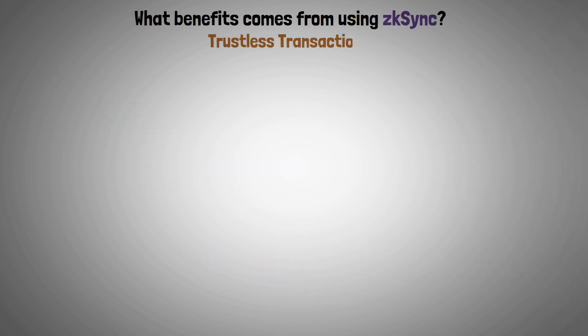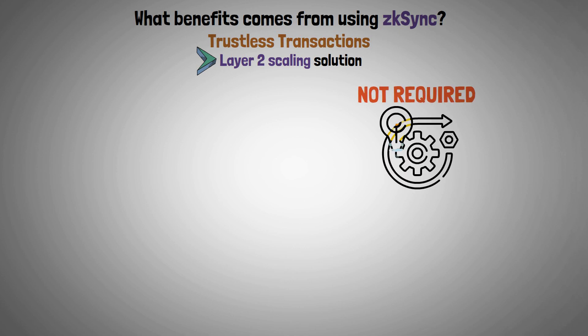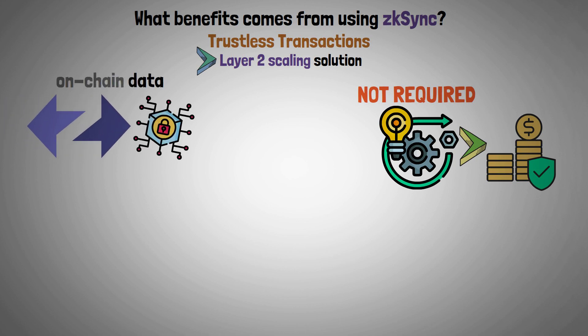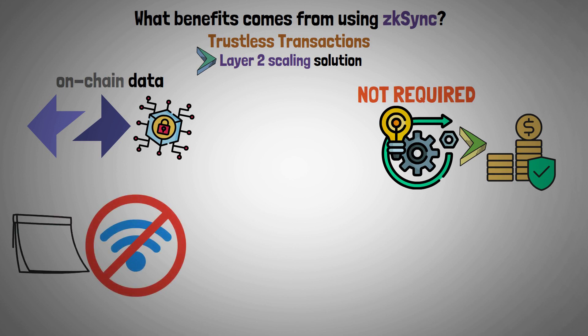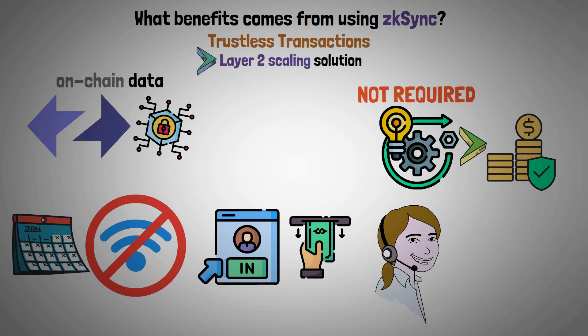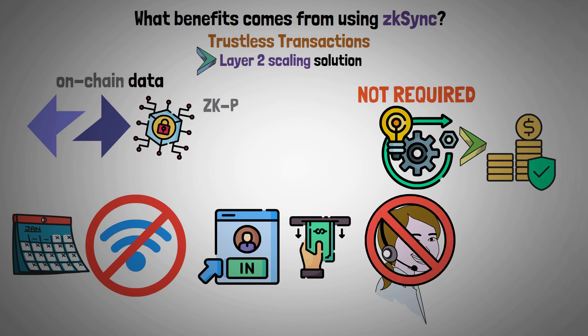Trustless transactions. It's the only Layer 2 scaling solution that doesn't require any operational activity to keep funds secure, because of on-chain data and ZK Sync's distinctive cryptography. Any user can go offline for a long time and then come back to safely withdraw assets without any outside assistance, even if ZK Rollup validators are no longer present.